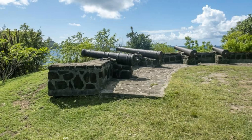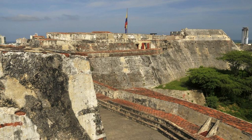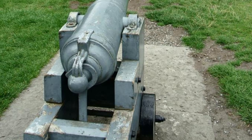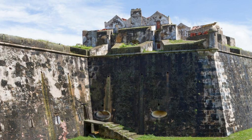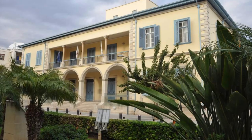Fort Frederick. Explore Grenada's military history at Fort Frederick, a historic fortress located on Richmond Hill overlooking the capital of St. George's. Built by the French in the late 18th century, the fort offers panoramic views of the city, harbor, and surrounding countryside. Wander through its well-preserved battlements, cannons, and dungeons as you learn about Grenada's colonial conflicts and struggles for independence. Fort Frederick is a testament to Grenada's resilience and a must-visit for history buffs.